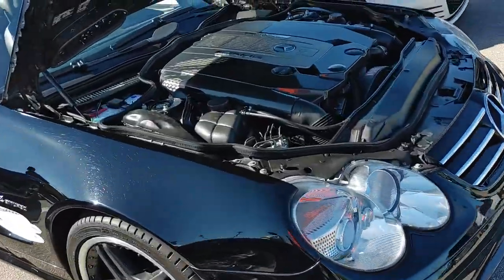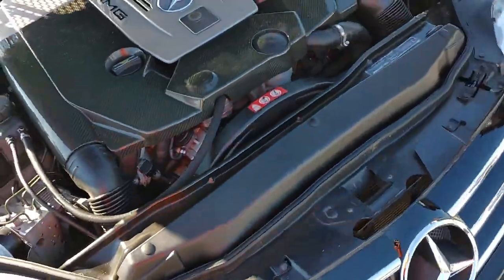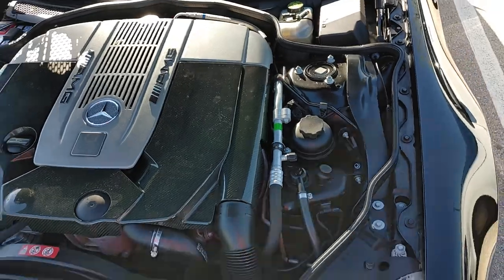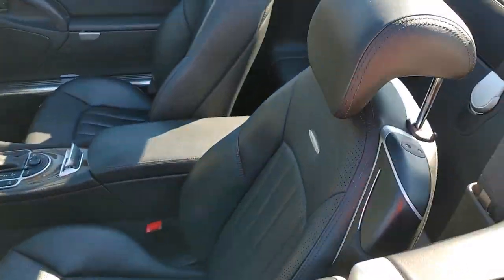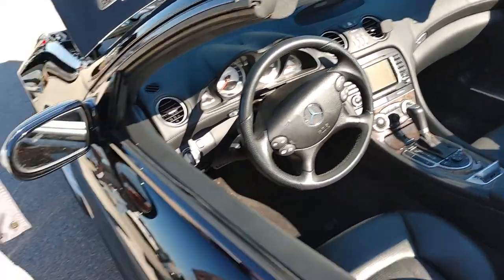Mercedes — we got a V12 bi-turbo. Holy smokes, look how big that engine is. You can't even see the engine — like, hand comparison — that's ridiculous. V12 AMG. Look at the technology for the year — that's crazy.